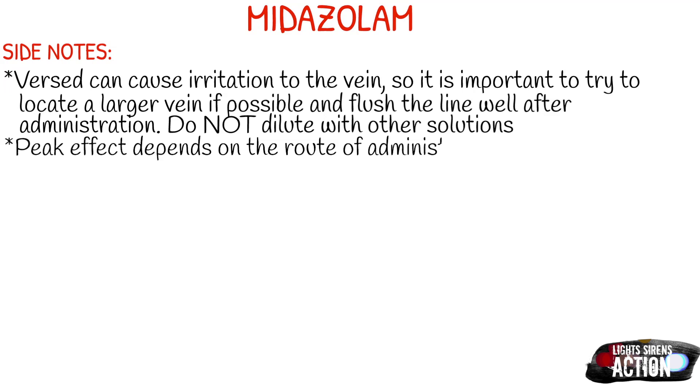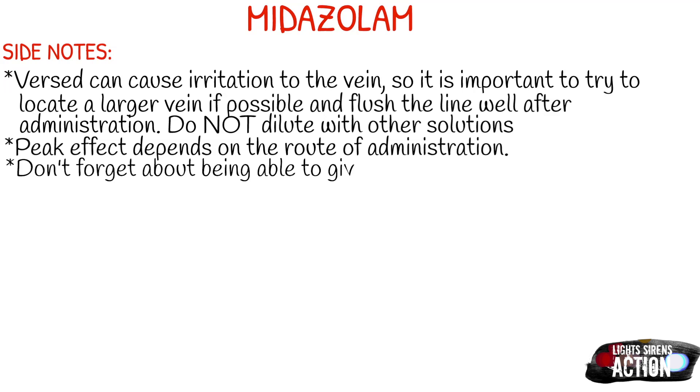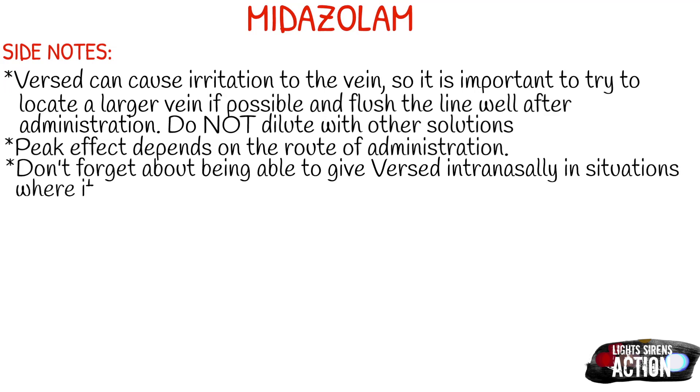Don't forget about being able to give Versed intranasally. Think about all the reasons we give Versed — shivering, seizures, anxiety, combativeness — all of these things could make it hard to start an IV. So when all else fails, you can always give it intramuscularly or through the nose.